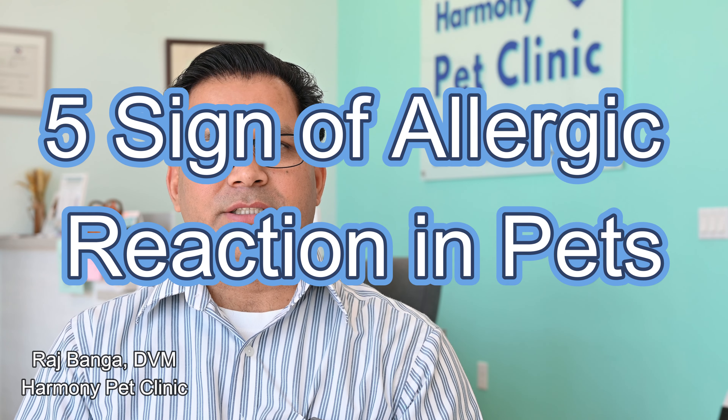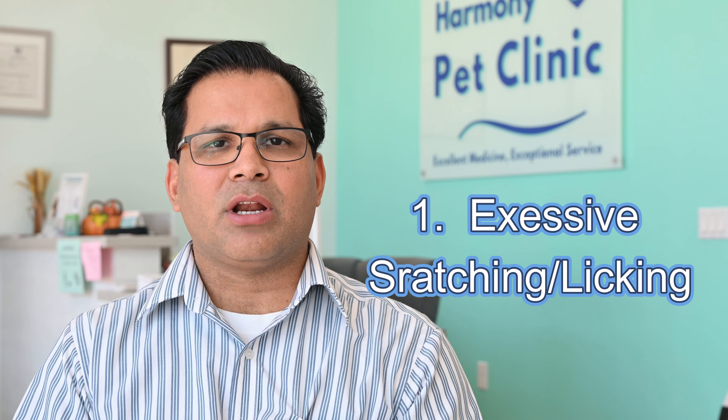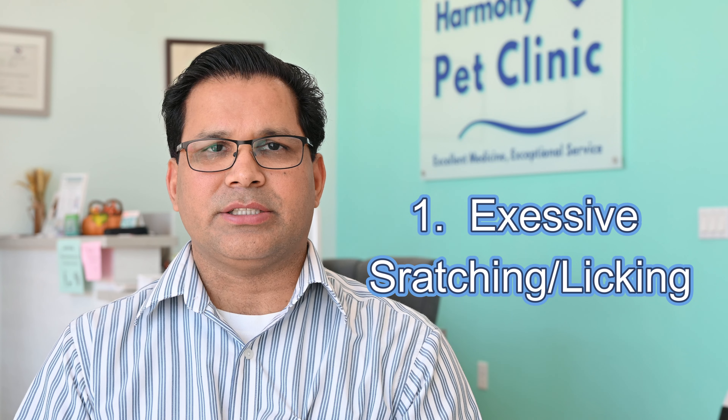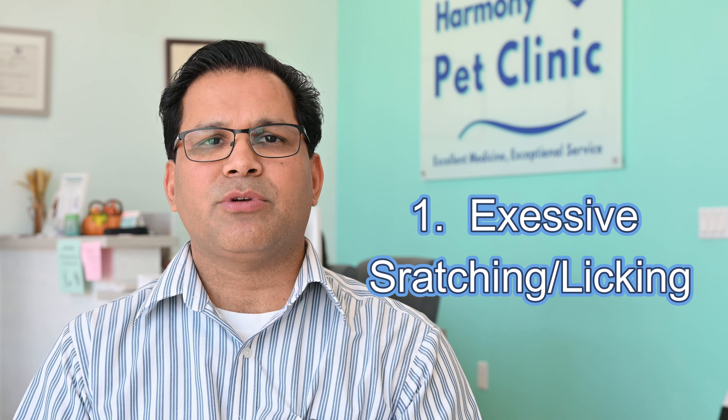Five signs of allergic reactions in pets. Number one: excessive scratching or licking. Excessive scratching or licking is one of the signs of any allergic reaction. If your pet is suddenly scratching or licking, it's time to get checked.